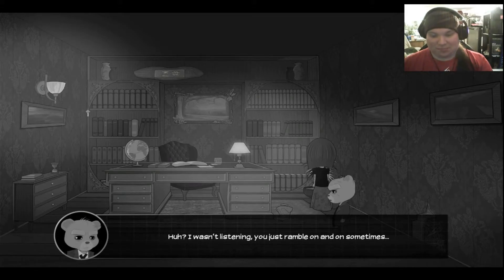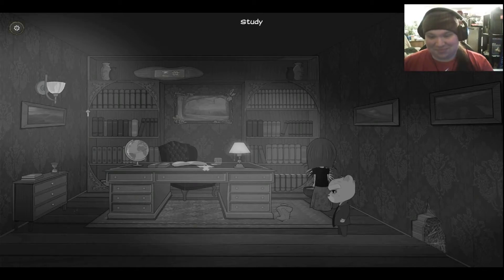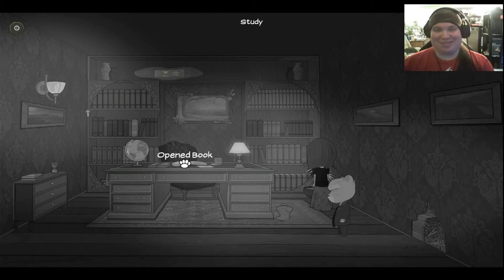What? Ah, I wasn't listening. You just ramble on and on sometimes. You didn't hear me 'cause you're old. Or he just tunes you out because he just doesn't want to listen to your shit. I've actually known people like that — they just talk and talk and talk, and you eventually start tuning them out, and then when they actually say something that catches your attention, you're like, what?